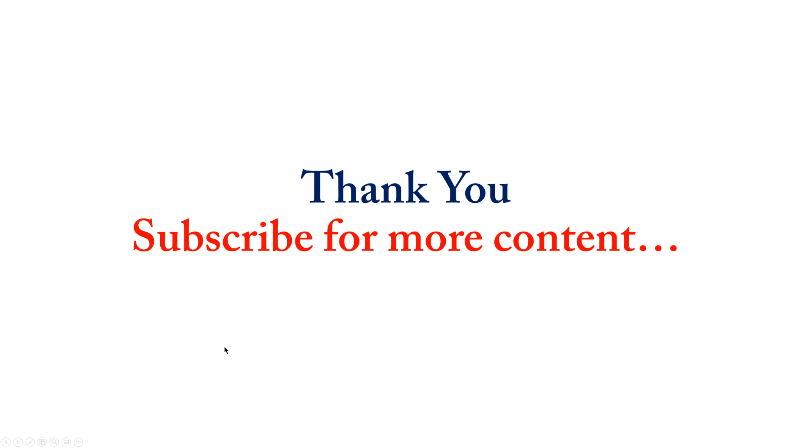Thank you for listening. Please subscribe to our YouTube channel and follow us on Facebook — Mac Medicine. Thank you again, and until the next lecture, see you.